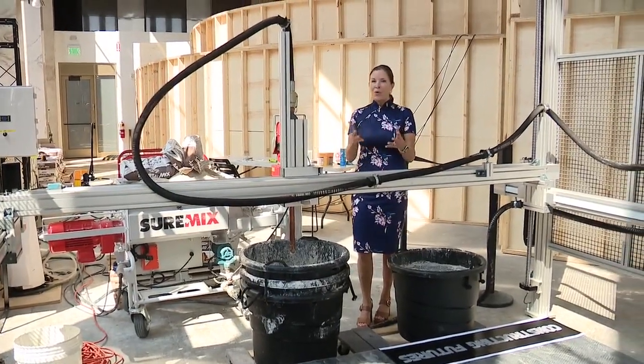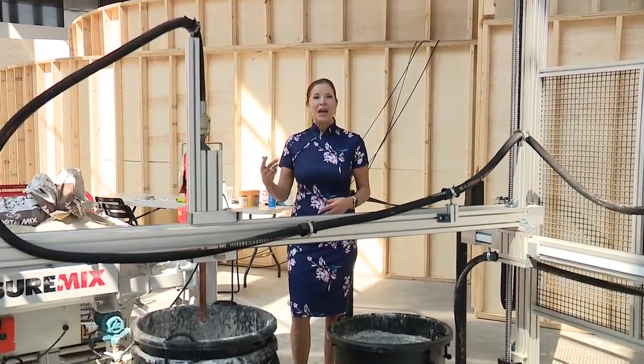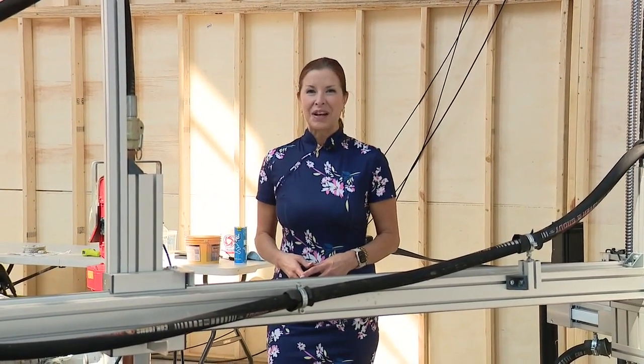Interested in learning more about this whole 3D printing process? This will be on display through the end of the month. It is Detroit's month of design. You can visit 1001 Woodward to check it all out in Detroit. I'm Amy Lang, Fox 2 News.